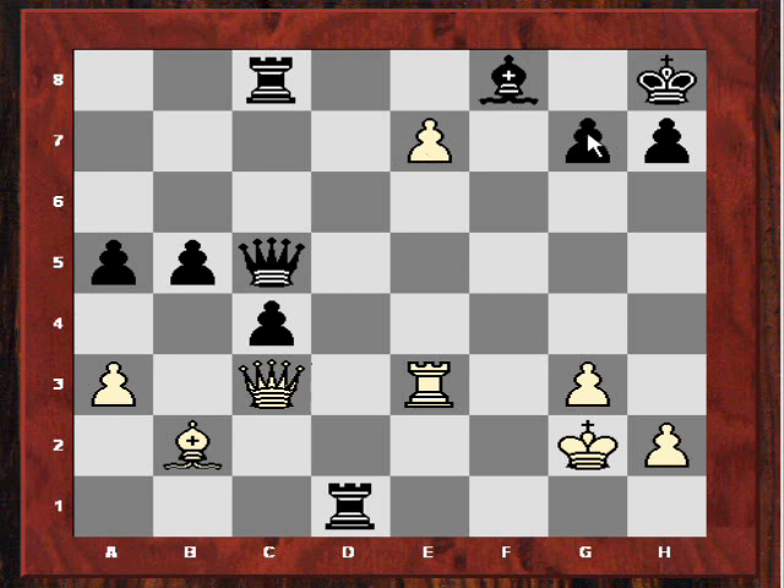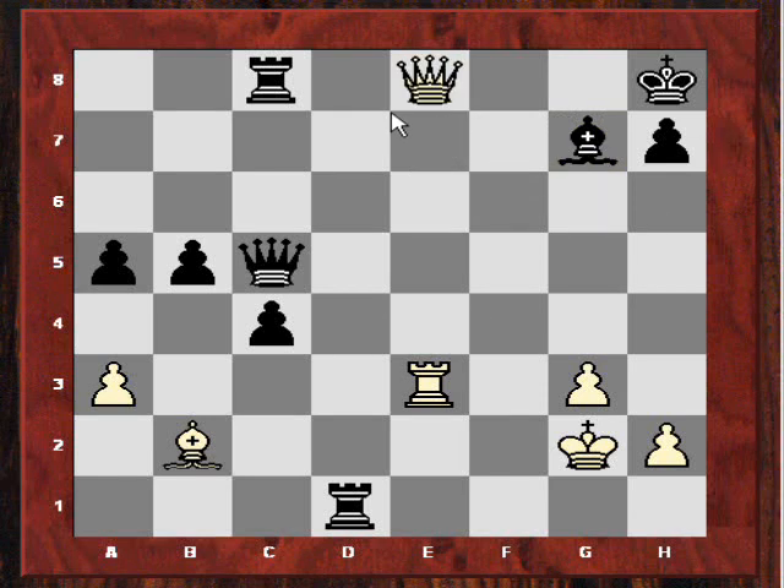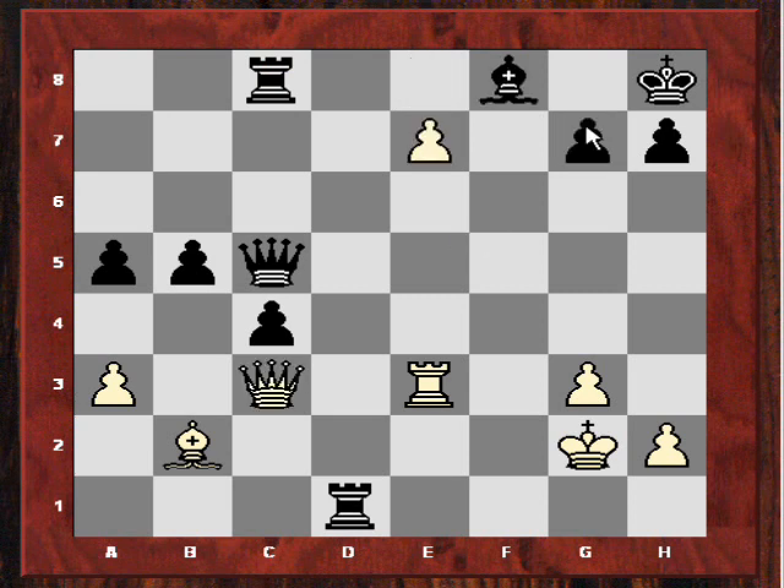So what about Queen takes g7? Queen takes g7, Bishop takes — we've got that nasty pin — and now e8, all with check. Rook takes, Rook takes, but it's not all over here — or is it? Actually it might be, because Queen f8, there's Rook takes f8 mate. So this does seem quite crushing — it is a forced mate. Maybe that's the solution to this tricky position: Queen takes g7 is the way forward, to avoid exposure on this diagonal.